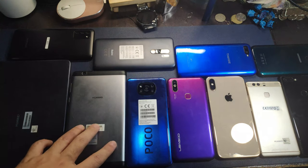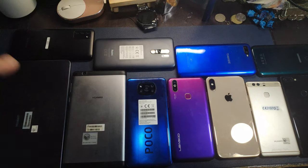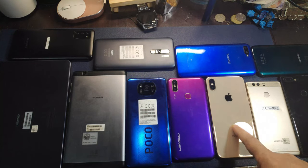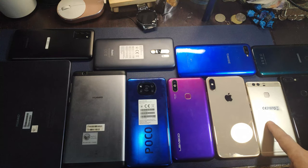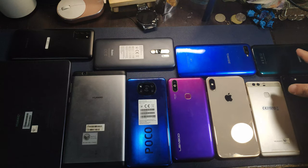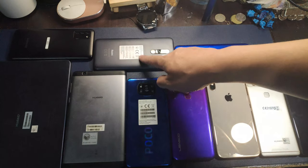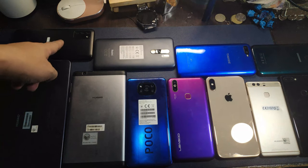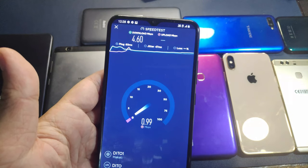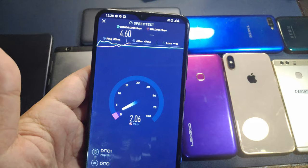I forgot what model it is — I'll put all the models of the phones and gadgets in the description. We have the Pocophone X3, Liago, an iPhone I think TEN, Huawei P9, Verni Mix 2, Doogie, TACI, Redmi Xiaomi, and a Samsung. So we're going to do speed tests on selected phones that have speed test apps already installed.